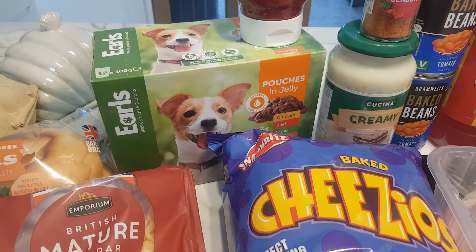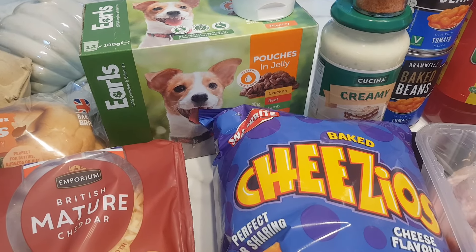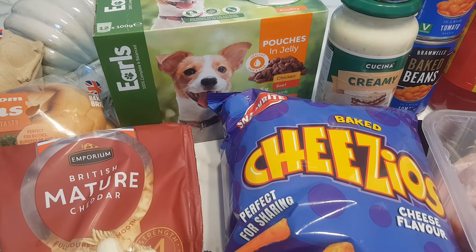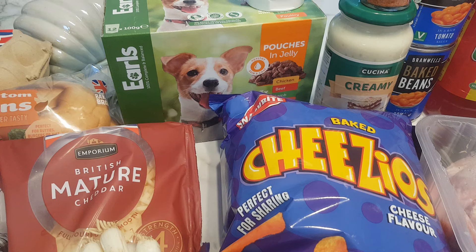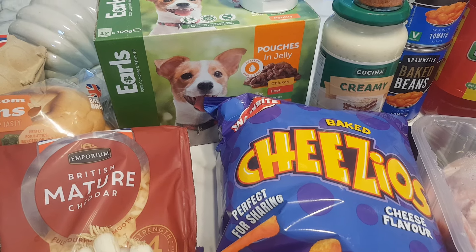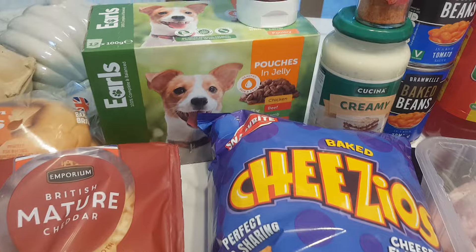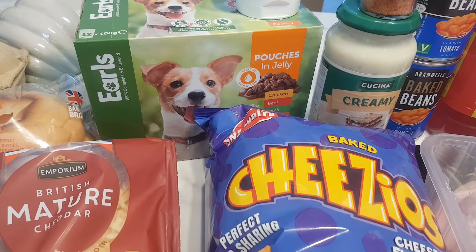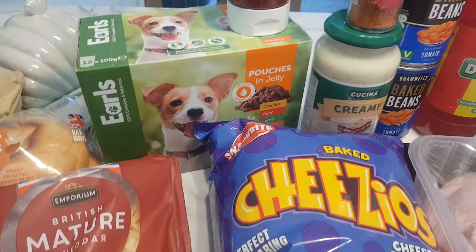I got Romy his pouches — he absolutely loves these. We think whatever's in Pedigree doesn't agree with him, because after he used to eat it he used to stink the place out. With this one, he doesn't — he's absolutely fine. I noticed the other day that he hasn't done it for ages, so I think this agrees with him better and we'll keep him on that.